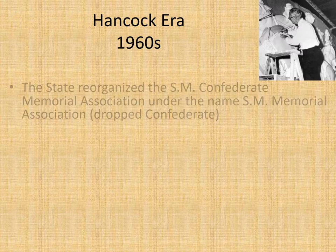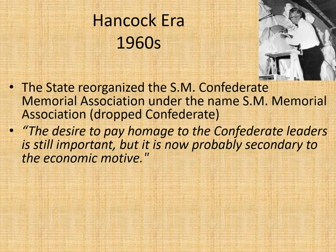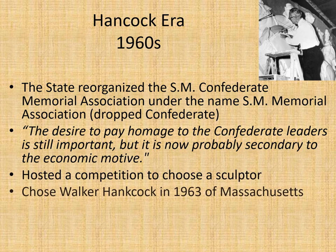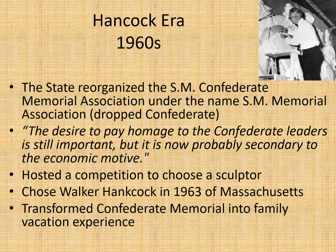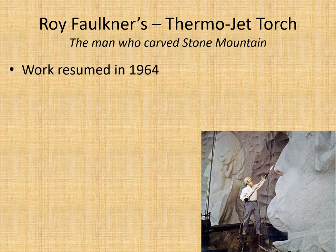The Hancock era began in the 1960s. The state reorganized the Stone Mountain Confederate Memorial Association, removed the word 'Confederate,' and it simply became the Stone Mountain Memorial Association. The desire to pay homage to Confederate leaders was still important but was now probably secondary to the economic motive — some people in Georgia saw the area could draw visitors and generate revenue. They hosted a competition to choose a sculptor, chose Walker Hancock in 1963, who was from Massachusetts, and transformed the Confederate memorial into a family vacation experience. Roy Faulkner developed the thermo-jet torch and was the man who actually carved Stone Mountain, restarting work in 1964.